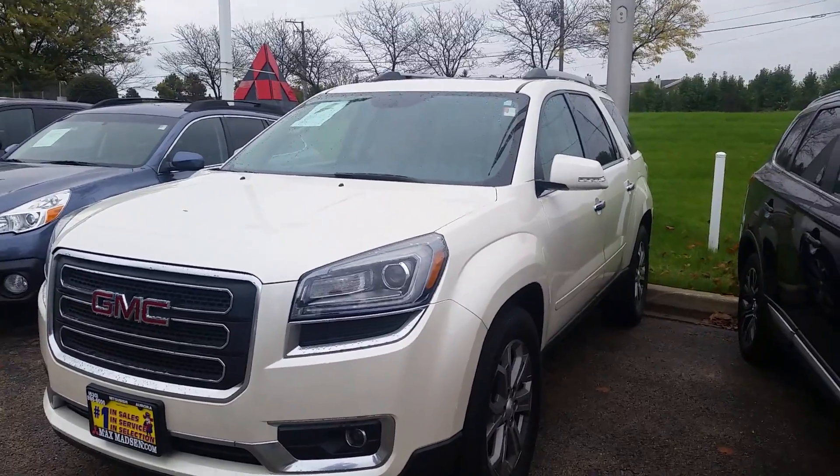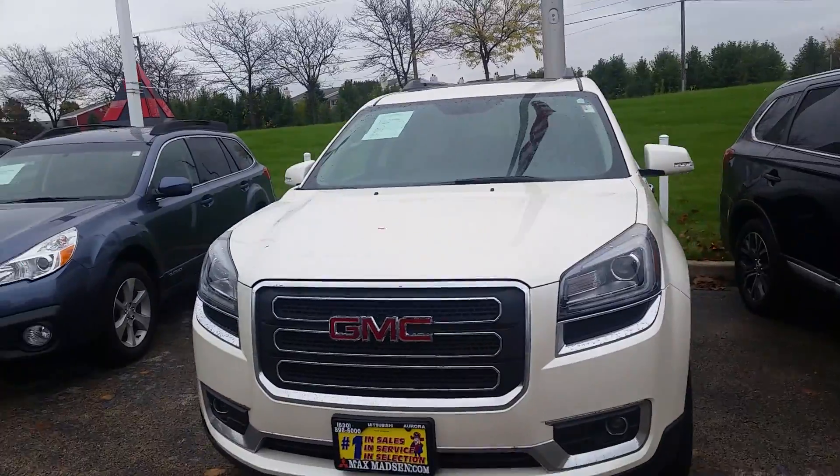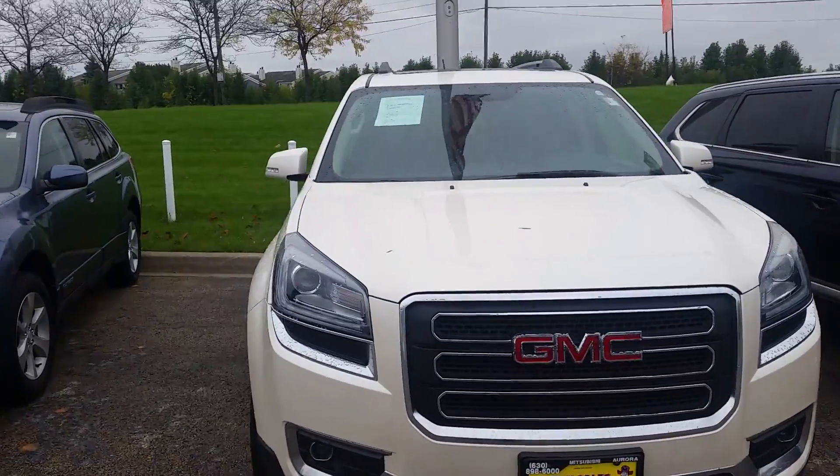Hey there, how you doing? This is John Schultz at Mitsubishi Aurora, giving you a quick walk around on the 2013 GMC Acadia you saw online.